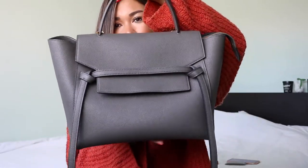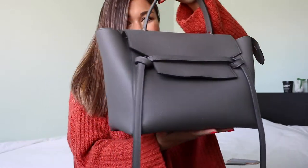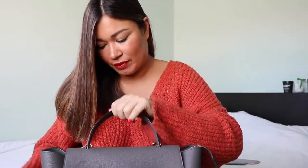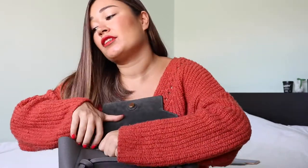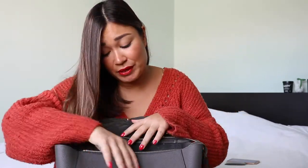This is how the bag looks when it's closed. I absolutely love this bag. To be honest, it's probably too big for what I carry on a daily basis — it's probably too big for my everyday essentials.